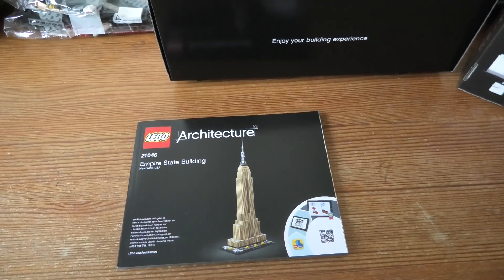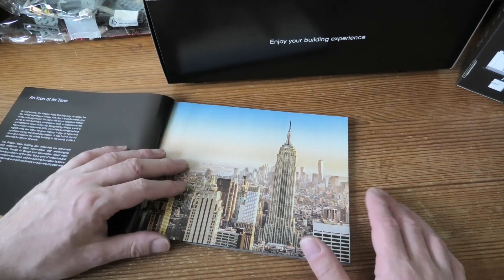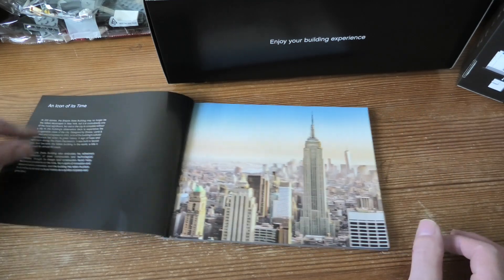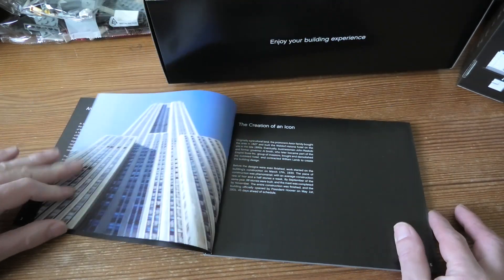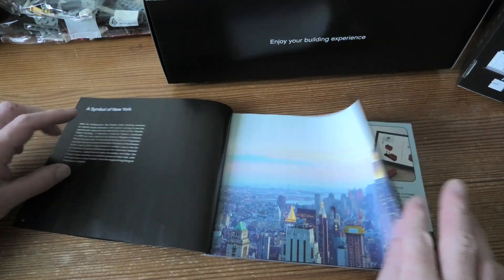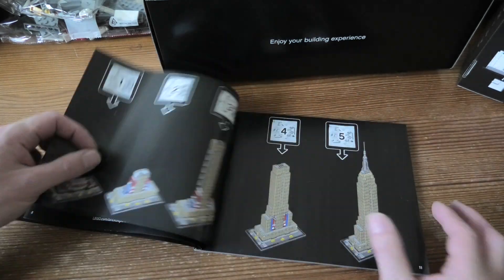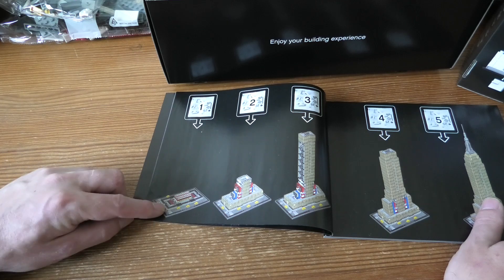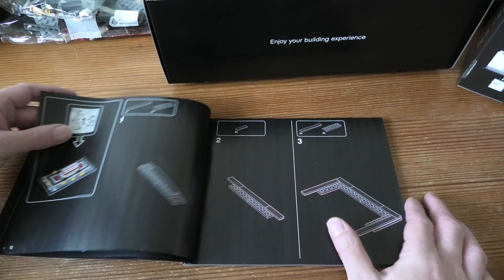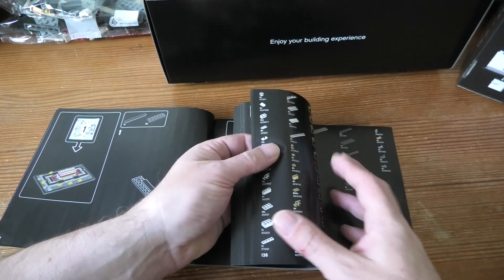Here is the instruction book. Icon of its time. Wow, this is amazing. This is a cool set. Here we can see what we built in the different bags. See how many steps we have.